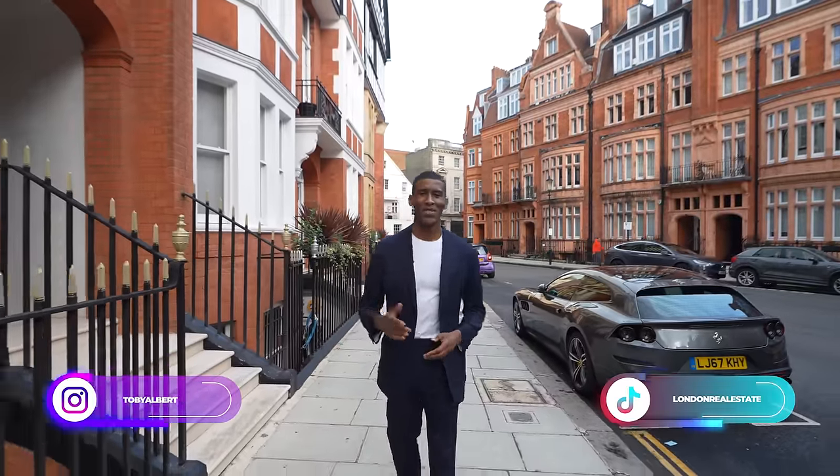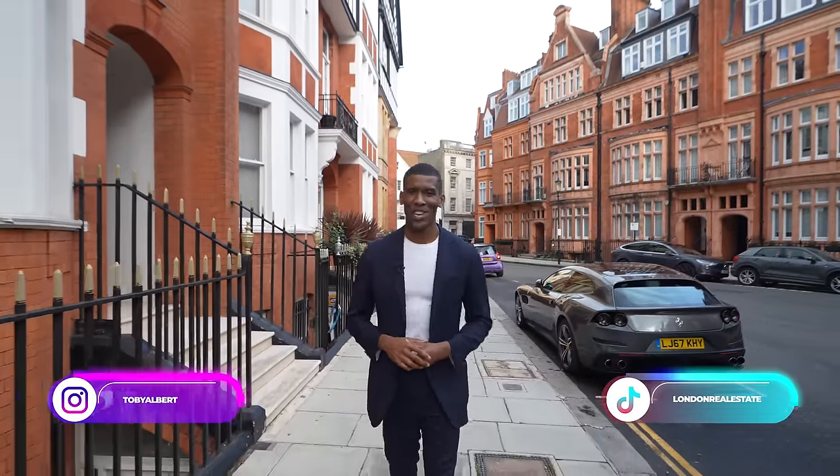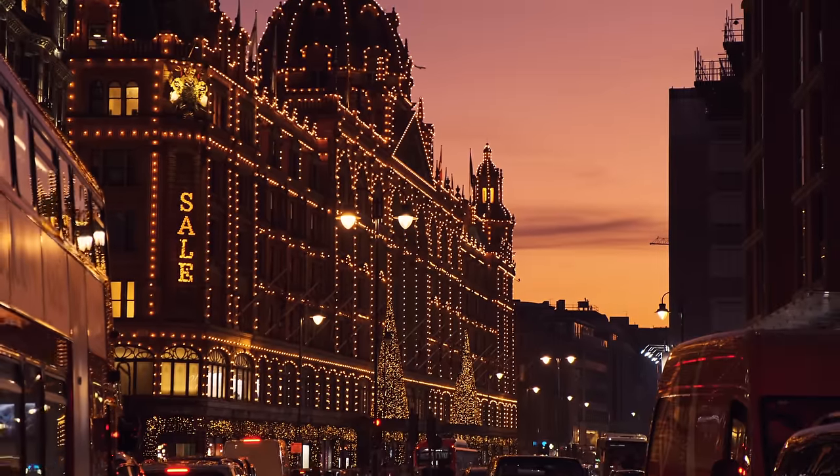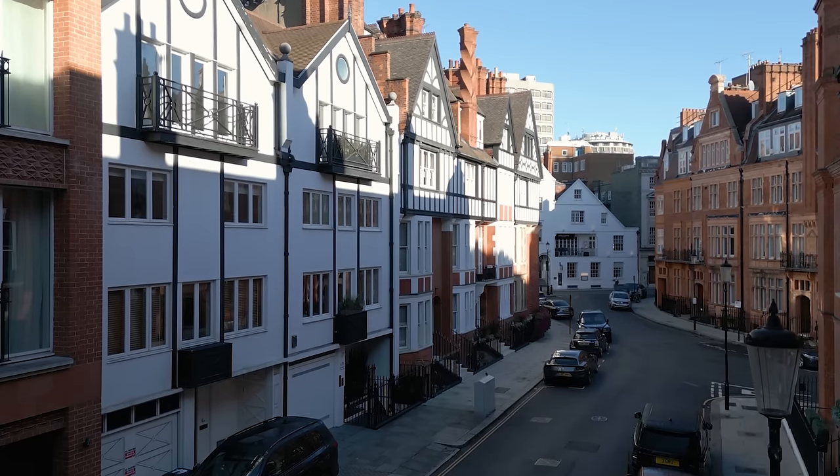What's up guys, my name is Toby and welcome to my channel. Today we're in Knightsbridge, home to some of London's most extravagant real estate and the iconic Harrods. We have a special tour ahead as I'll be showing you this home just behind me, originally built in 1960 and meticulously remodeled by Krailer Interiors.